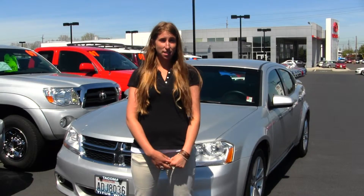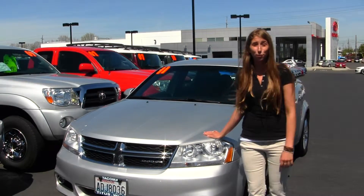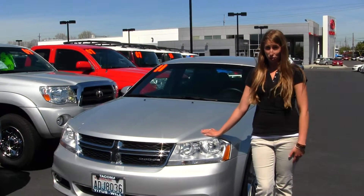Hi, this is Chelsea. Today I'm at Titusville Toyota, located in Tacoma, I-5, 38th Street Exit. And today we're looking at this beautiful silver 2011 Dodge Avenger.